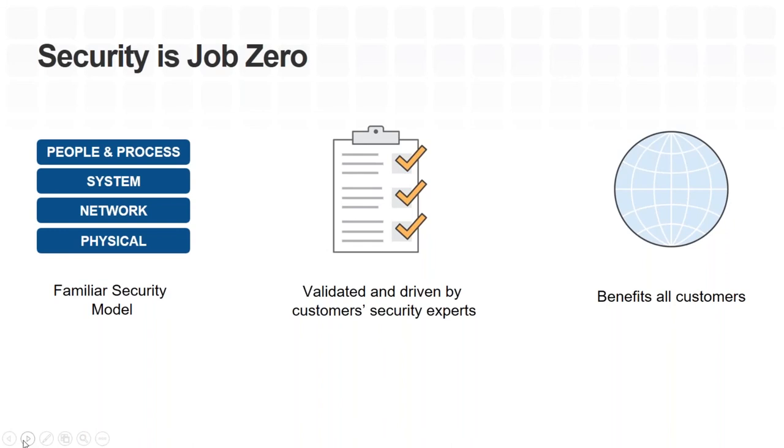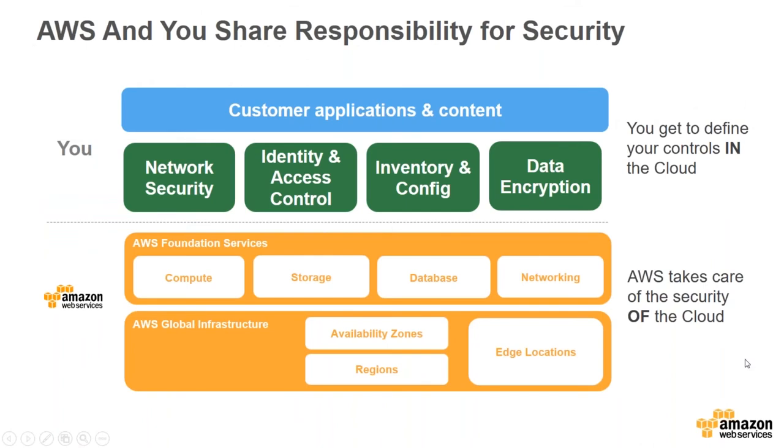Everybody gets the benefit from the controls we've put in place — whether you're a small startup, a mid-sized enterprise, or one of the largest companies in the world. When we talk about security at AWS, we have the shared security model. AWS takes care of security of the cloud: physical security, availability zones and regions to protect against weather and floods, and the foundation services — compute, storage, networking, and database security.